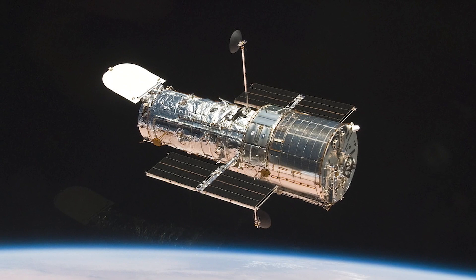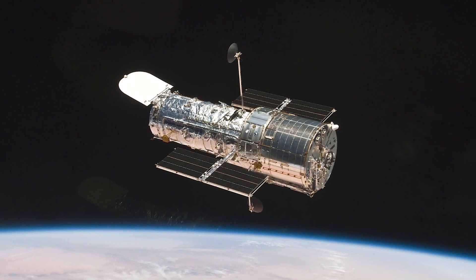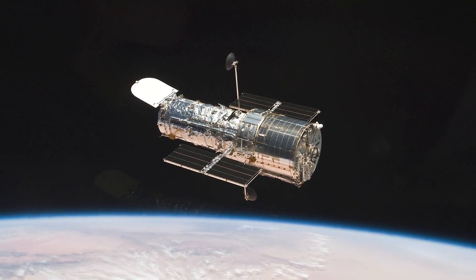You can find out more about the Hubble Space Telescope at the website nasa.gov/hubble and on social media at NASA Hubble.